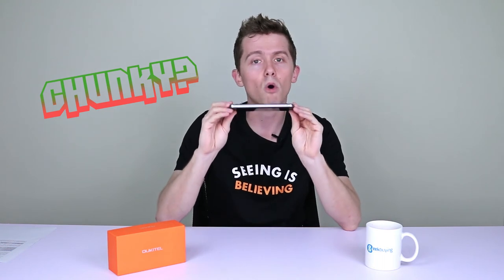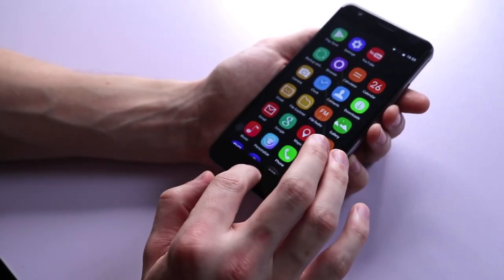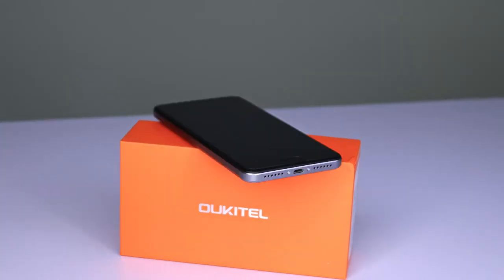I've seen some online reviews calling this phone chunky and although there's certainly some more weight to it than big name smartphones, as you can see it's not really super thick, especially considering the size of the battery they packed into it. The K6000 Plus runs more quickly than its predecessors and it comes with Touch ID, a micro SD slot and support for two SIM cards simultaneously.